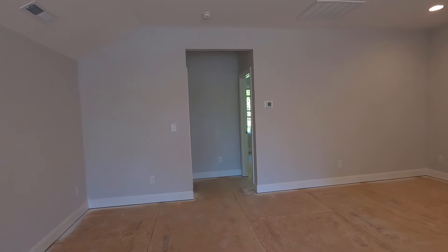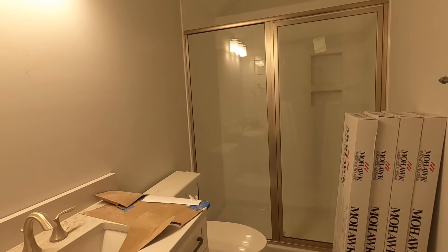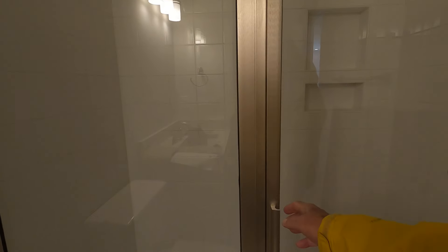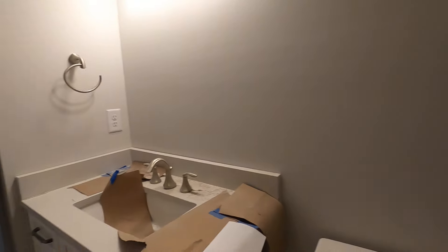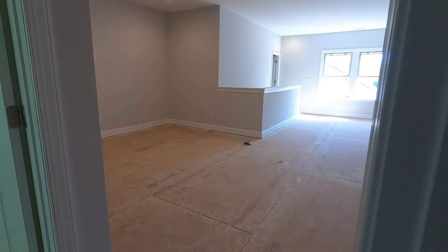Did we hit the upstairs bathroom last time around? Looks like they got that pretty well accomplished and done — looking good. Now this one's got a hinged door, while the one downstairs has a slider door. It doesn't matter though; it's a door — gets you in and gets you out.